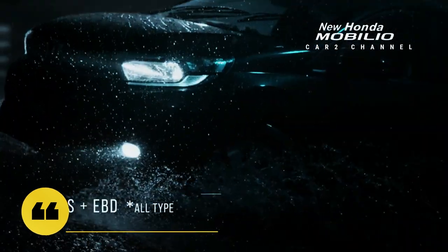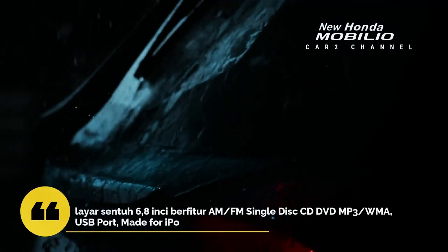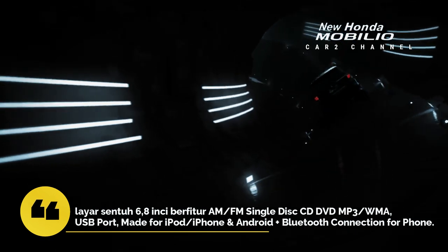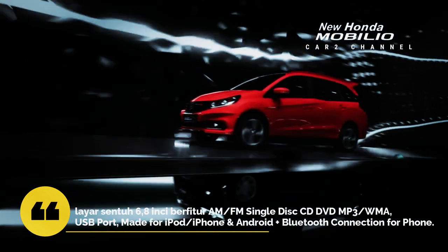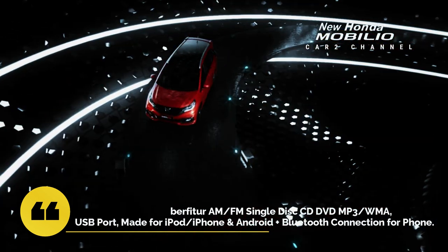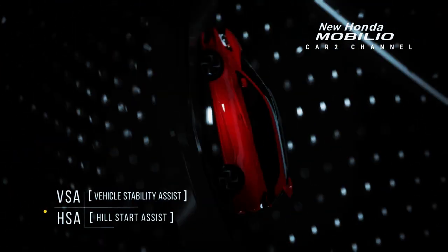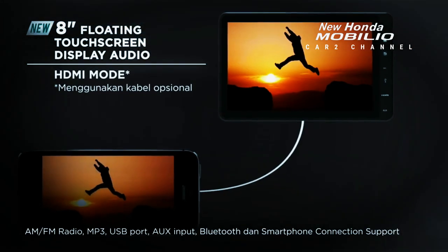Di sisi lain, dashboard Honda Mobilio 2021 tipe RS CVT telah dibekali dengan layar sentuh 6,8 inci berfitur AM/FM single disk CD/DVD, MP3, WMA, USB port, MADE for iPod, iPhone, dan Android, plus Bluetooth connection for phone. Dengan fitur hiburan seperti itu, pastinya akan meningkatkan kenyamanan pengemudi dan penumpang di dalam kabin mobil Honda Mobilio 2021.